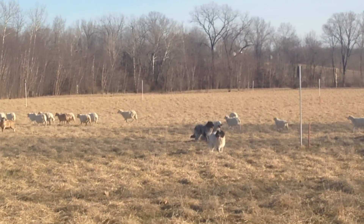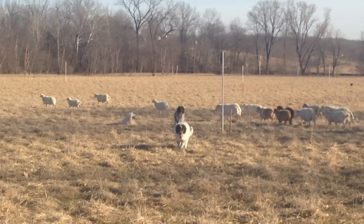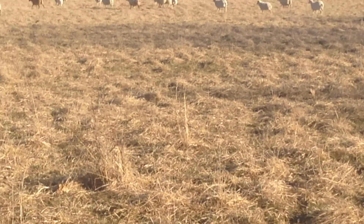Of course we've got guardian dogs — there's a couple pups in there, those two blackish ones. They're kind of learning from the older guys what to do and what not to do. We've got them on some stockpile here.